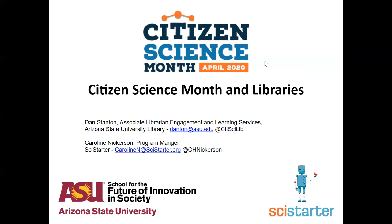My colleague Caroline is monitoring the chat. So if something comes in, Caroline, that you think should be answered right then and there, let me know and we'll go ahead and answer it. I've also worked with SciStarter, which is one of the organizations behind Citizen Science Month, along with the Citizen Science Association. And I work with the School for the Future of Innovation and Society here at Arizona State University, who is also supporting this.